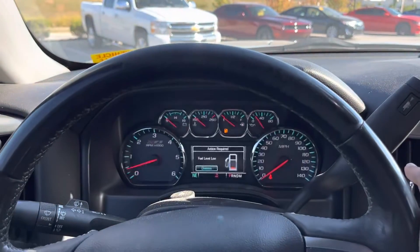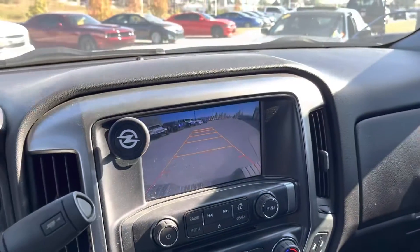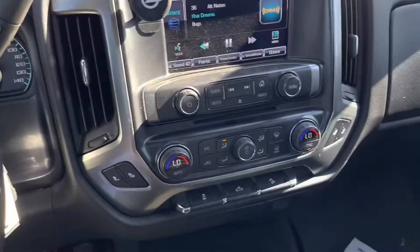Hold on — outside of needing gas, no lights. We got that rear-view camera, James. And dual climate control.